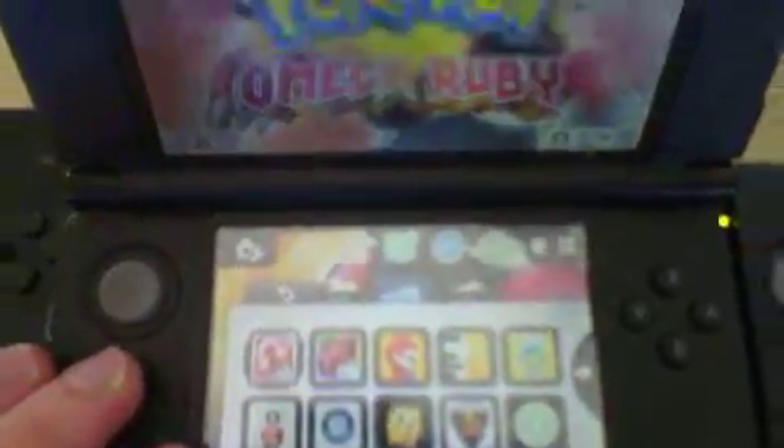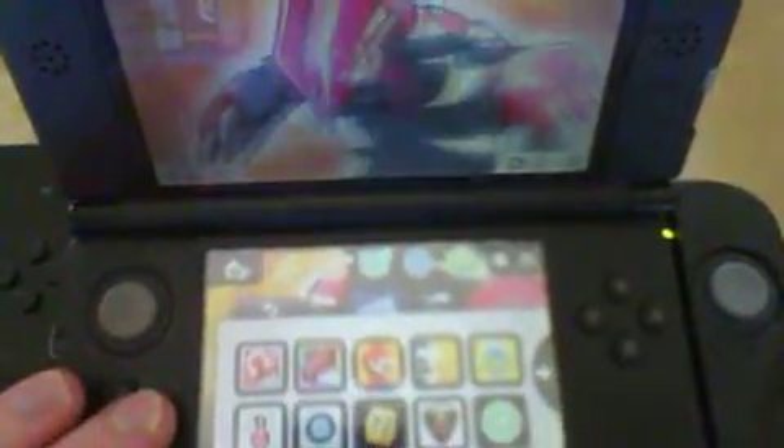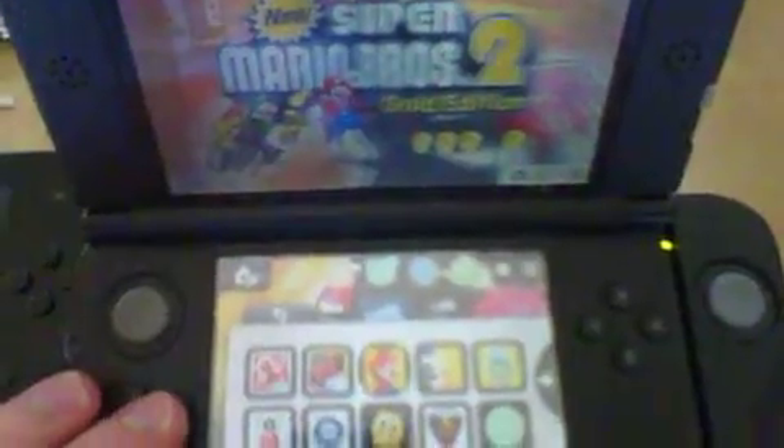That was the Nintendo 2DS apps and games. What else do we have? Oh yeah, Pokemon Omega Ruby. Pokemon Y version. New Super Mario Bros. 2 Gold Edition.